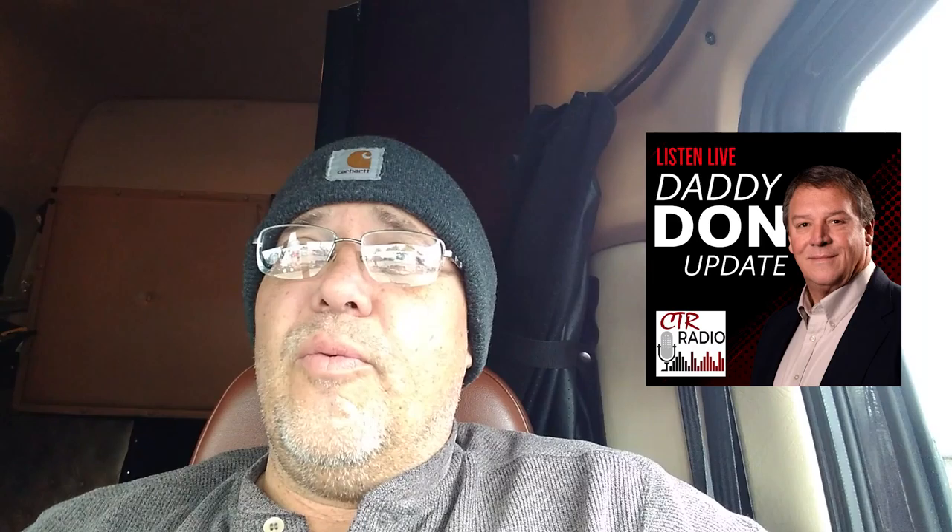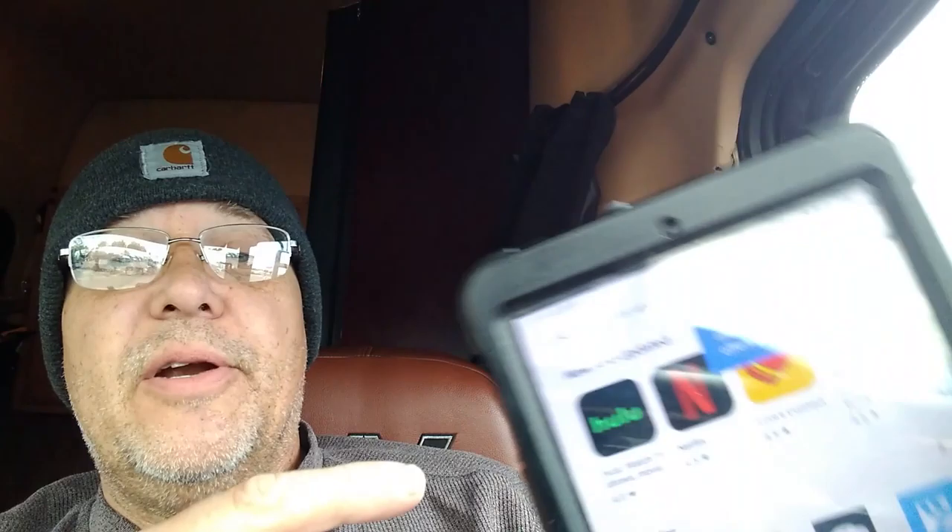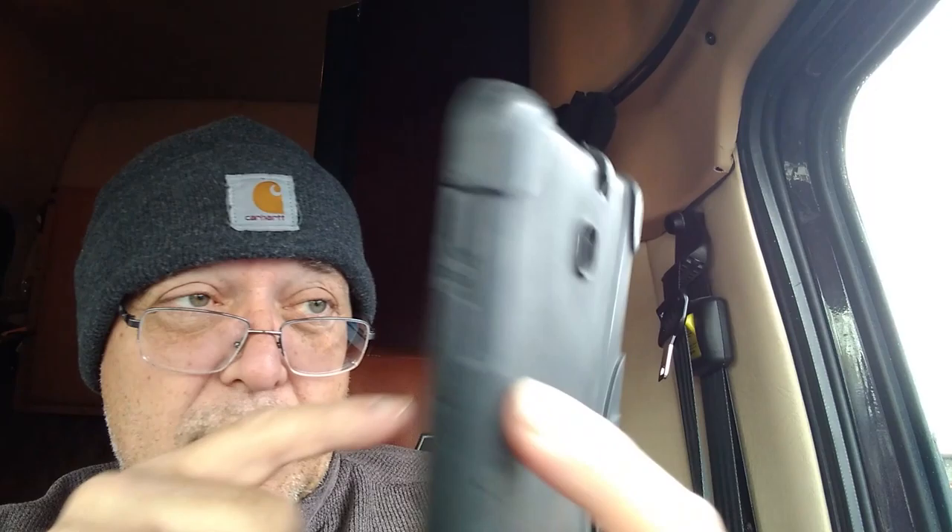Anyway, what I'm going to talk to you about today — it's not a driving tip, but it's some of the tools that you have access to that a lot of people aren't utilizing. The CRT Radio — Christensen Transportation Radio — there is awesome information on there with Barry's Trucker's Toolbox and Daddy Don's updates about what's going on, where we're headed, and with the company. There's information about the safety blitz we just got through. There's a lot of good valuable information on there but people are having a hard time figuring it out.